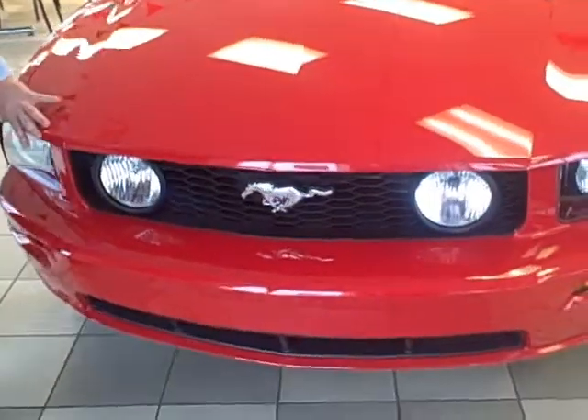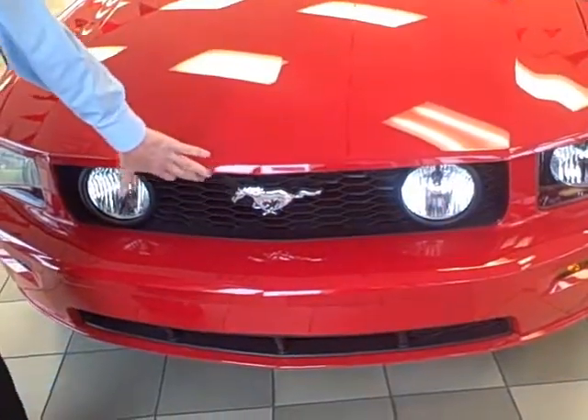Coming around to the front, you'll see the fog lamps in the grille and the retro styling — a callback to the old Fastback design of the original Mustang.